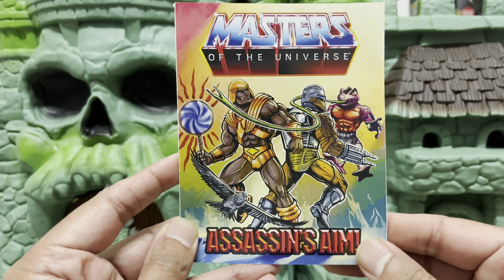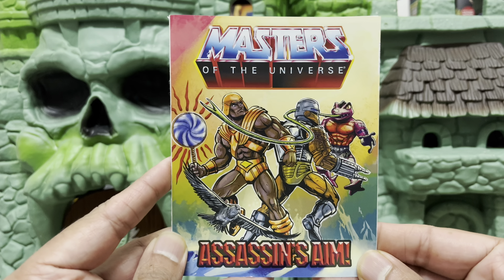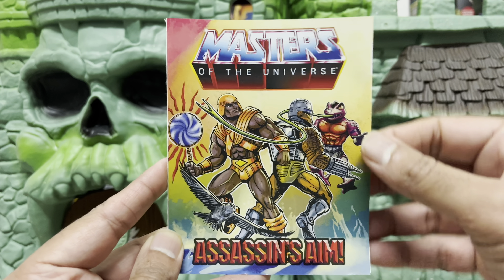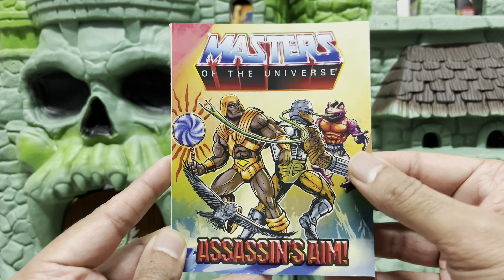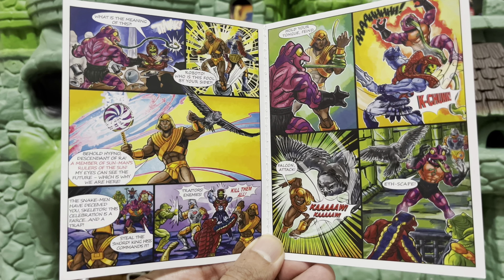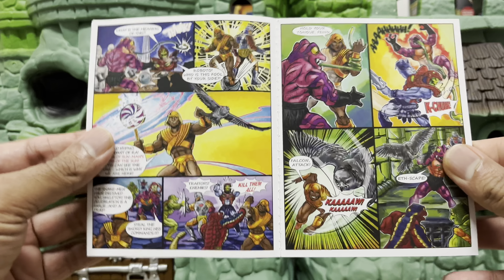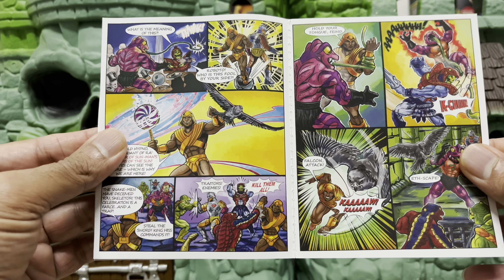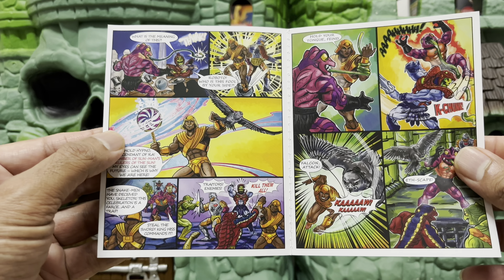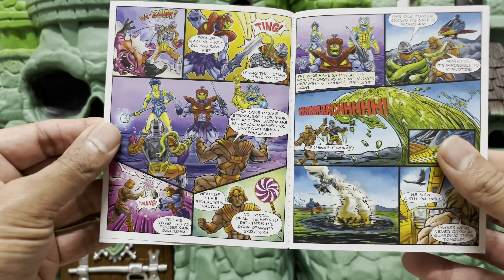The set comes with the brand new mini-comic Assassin's Aim. During a recent live stream on Instagram by Collecting Classics, writer Joshua Sky read the entire comic to everyone tuning in. I tagged Joshua in a question and asked him something I've always wondered about with these new mini-comics — just why is it that they don't have any writer and artist credits mentioned in the book?